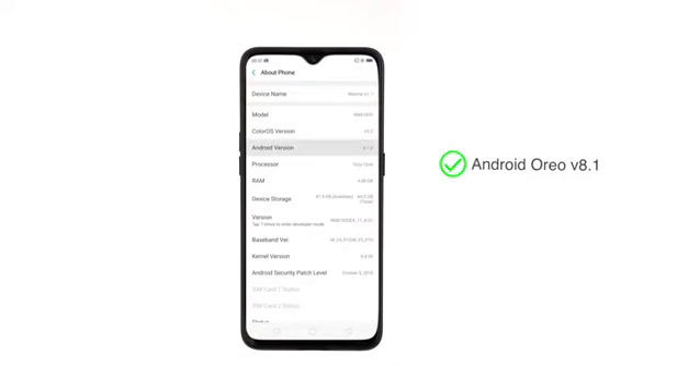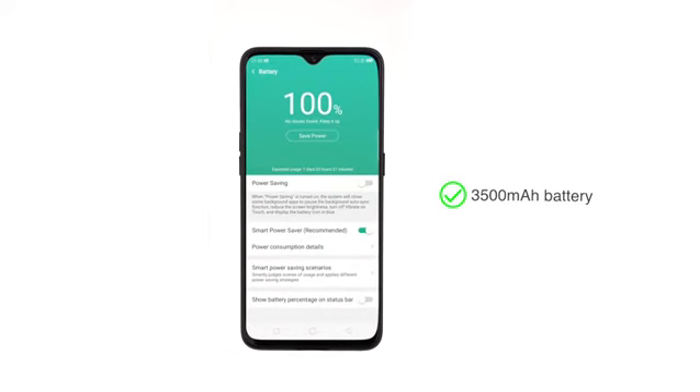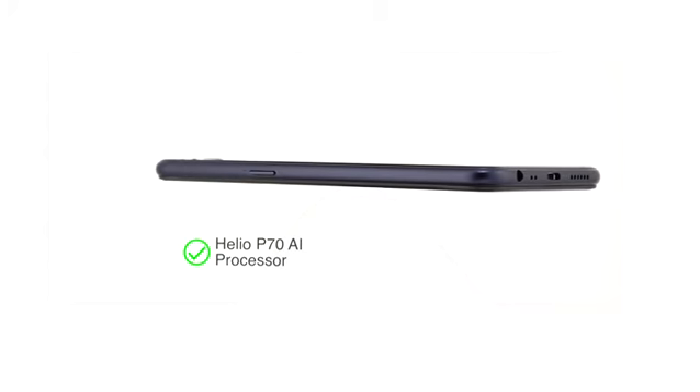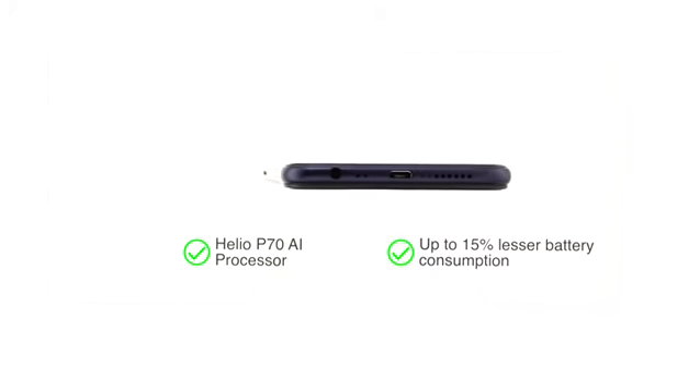The phone runs on Android Oreo 8.1. It has the Helio P70 AI processor, which is suitable for heavy gaming and multitasking. A 3500mAh battery powers the phone, and with the AI processor, the phone consumes up to 15% lesser battery than other similar phones.